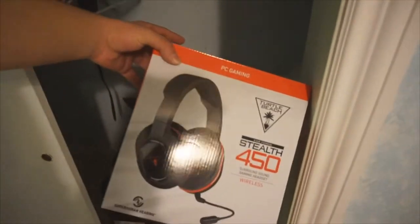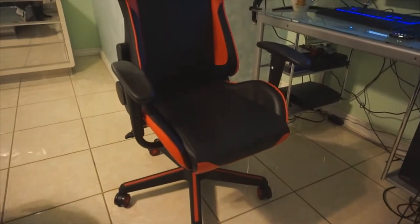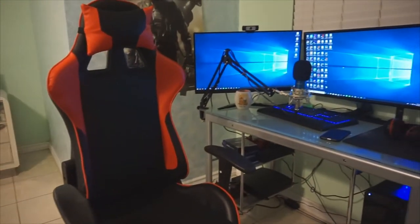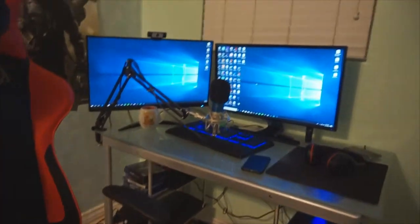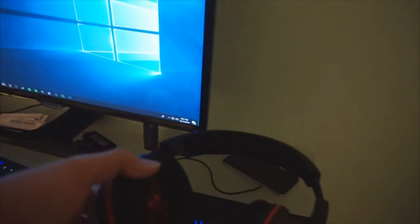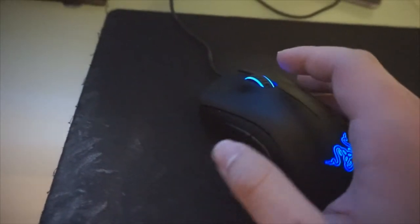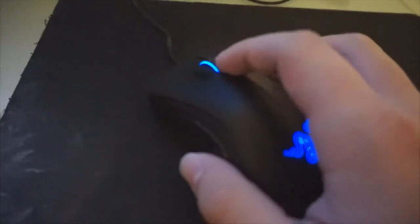This is my recent headset that I use, the Turtle Beach Stealth 450. Now here we go to my gaming PC — nothing too crazy, I'm not there yet to buy a crazy setup. We've got the Turtle Beach Stealth 450 that I just showed you guys, and then we have my Razer mouse, the DeathAdder. I use this for Fortnite because it's a pretty light mouse — it has two buttons on the side.